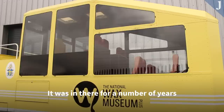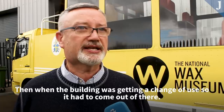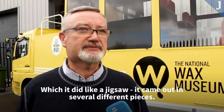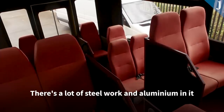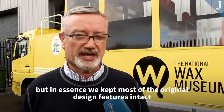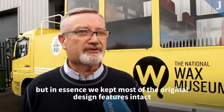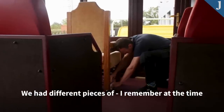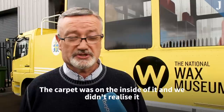Originally this vehicle was inside in the wax museum which was in the city centre. It was in there for a number of years and when this building was getting a change of use it had to come out, which it did like a jigsaw — it came out in several different pieces. There's a lot of steelwork and aluminium in it, and then there was the internal cladding. There was a little bit of change of design and use, but in essence we kept most of the original design features intact.